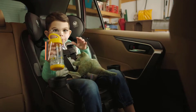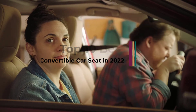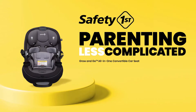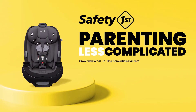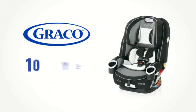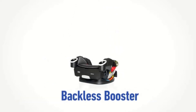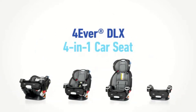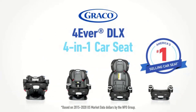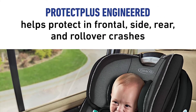A car seat is an essential part of a parent's life from the moment they bring their baby home from the hospital. As children grow, their car seat needs change. Once an infant carrier is too small, your child needs a rear-facing car seat. They'll outgrow that and will eventually need a forward-facing car seat. When that seat gets too small, then you need a booster seat. Many booster seats have a removable back for kids who are almost ready to sit in a seat like an adult.